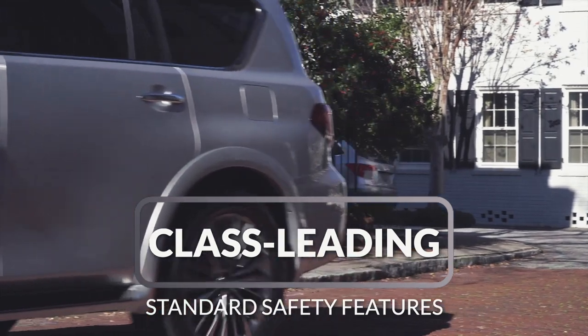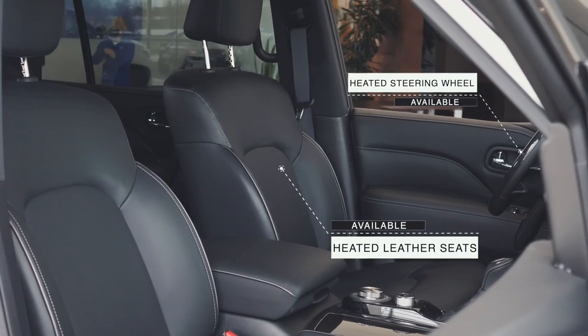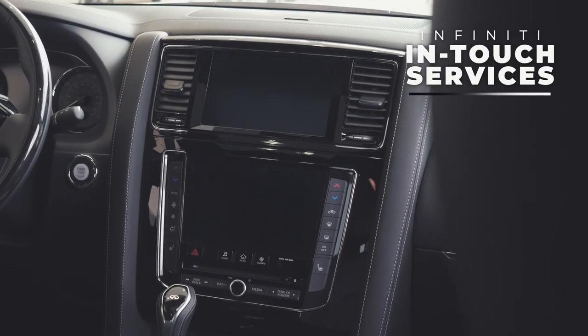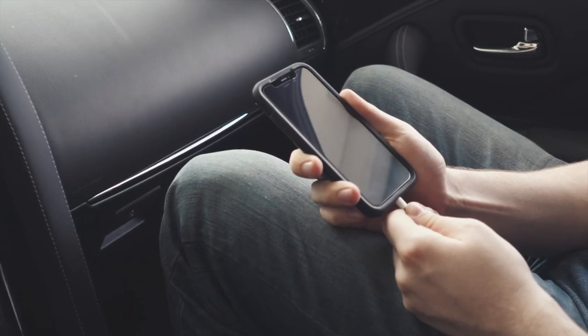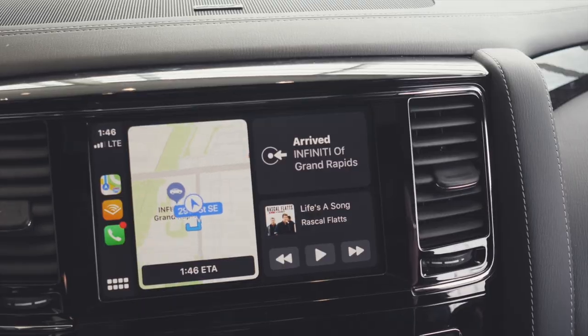The inside of the QX80 is every bit as capable as the exterior, with available heated leather seats, heated steering wheel, and a standard moonroof. The Infiniti In-Touch dual display system keeps you informed and in control of your drive, and it includes Apple CarPlay and Android Auto, which provides a functional and familiar entertainment experience on the road.